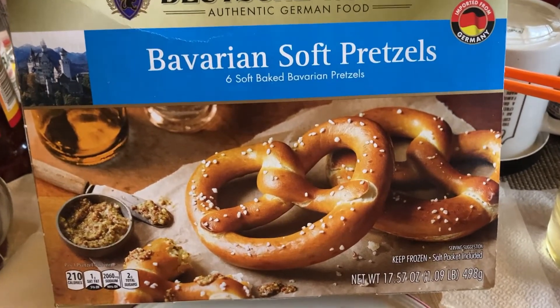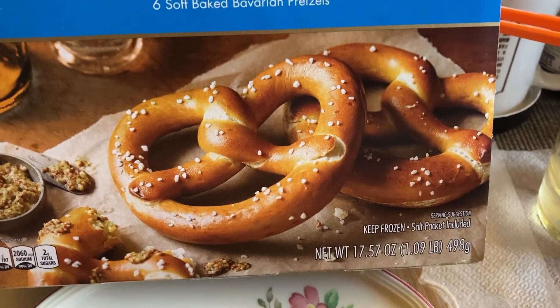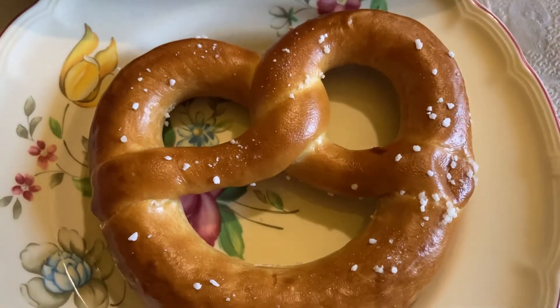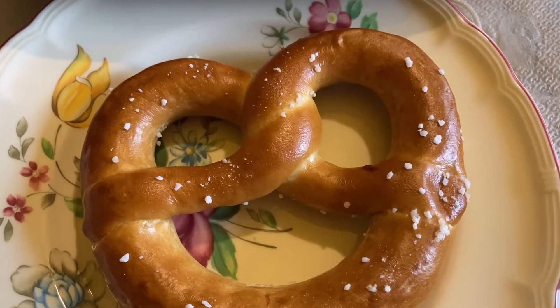This is what the Bavarian soft pretzel looks like on the package. There are six pretzels inside, it's only five minutes in the oven. This is what it looks like coming out of the oven. You do have to sprinkle the salt on yourself, but it's pretty easy to do and pretty easy to make.